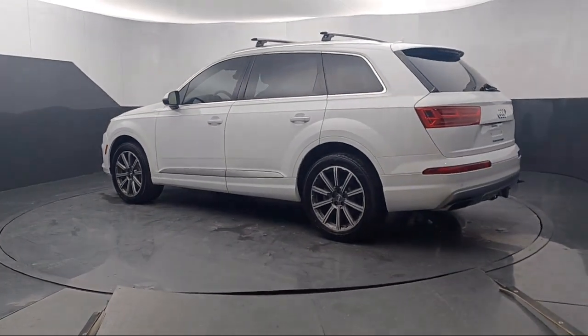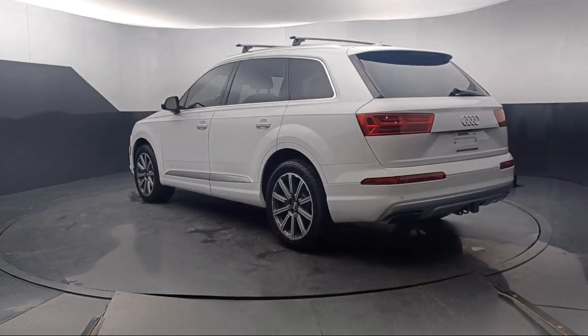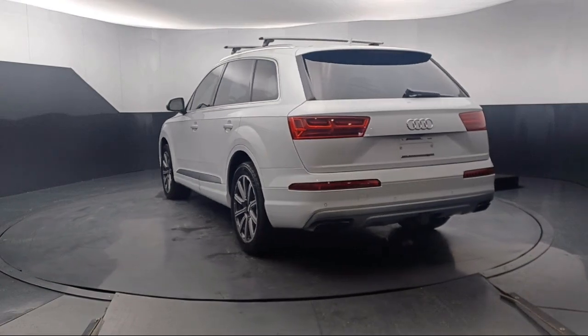Rear spoiler, Sirius XM satellite radio, steering wheel controls, and much more.